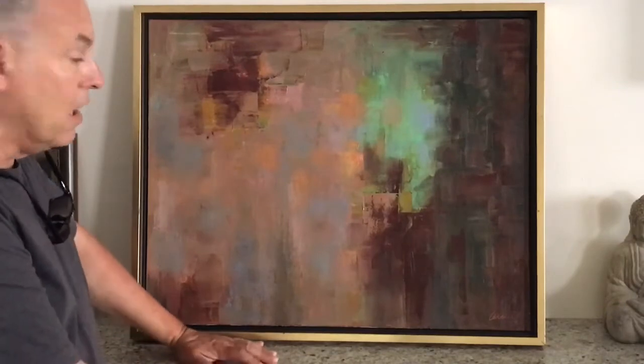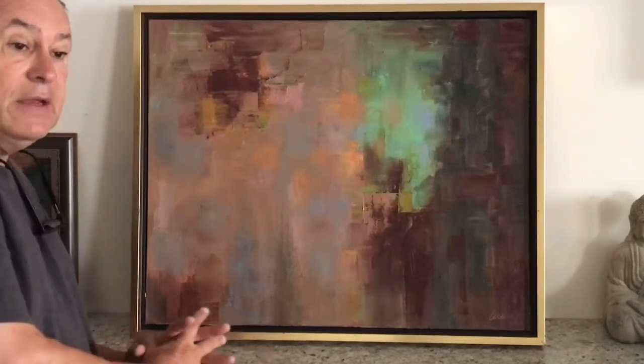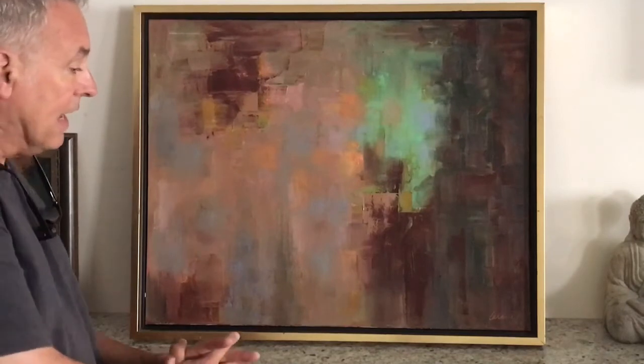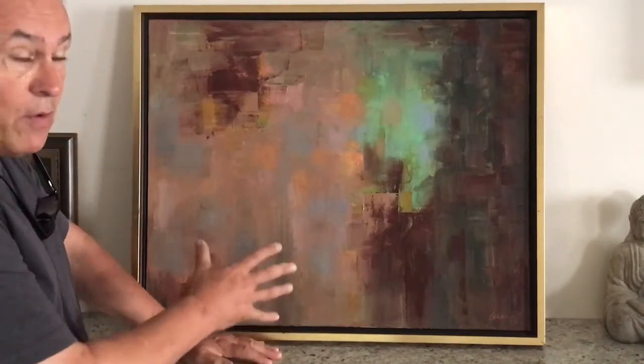Good morning. This is a 24 by 30 oil on canvas that I painted a while back — a non-representational piece, or abstract piece, whatever you'd like to call it. And I'd like to explain the influence as to how it got here.